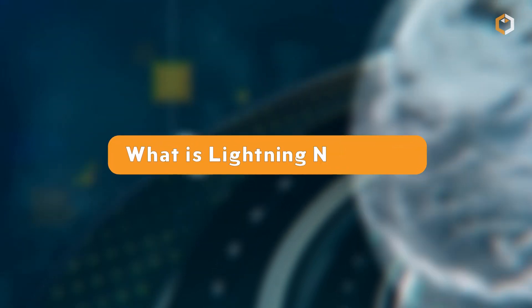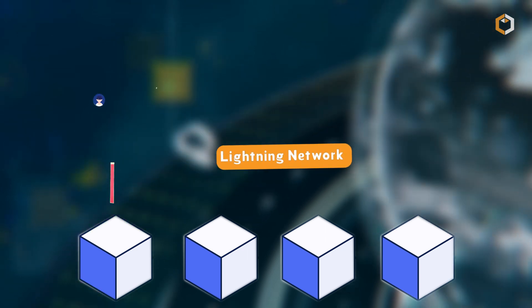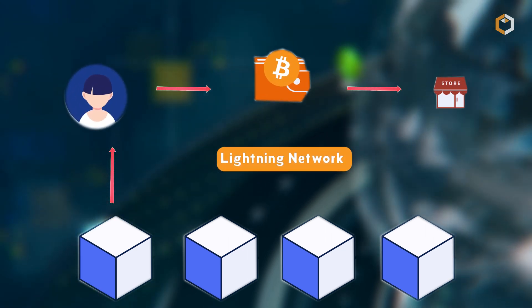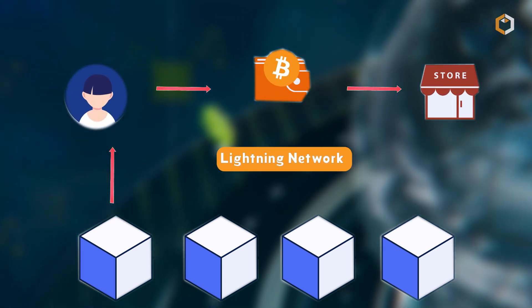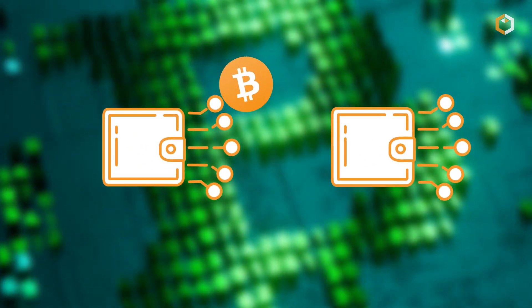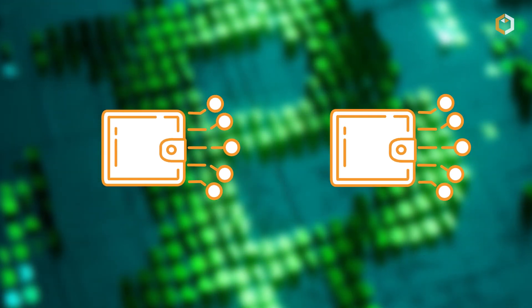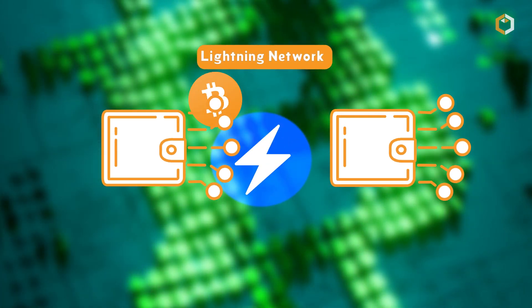What is Lightning Network? Basically, the Lightning Network is a protocol designed to help Bitcoin scale to handle more transactions per second. As we all know, Bitcoin transactions can take a long time to process and can be expensive due to high fees. That's where the Lightning Network comes in.